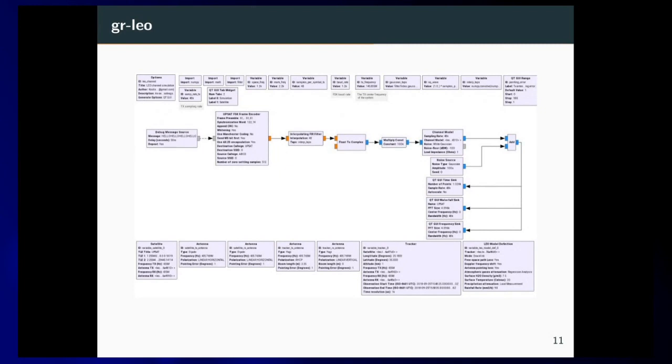This is an example simulation from GR LEO. Here we tested the capabilities of the transceiver of our previous mission, the APSAT. We didn't have this tool back then, but now we use it for mission planning for our two next satellites — CubeSat 1 and CubeSat 2 — which will be PocketCubes. Depending on the path loss performance, we make engineering decisions like which modulation to use, channel bandwidth, and similar parameters.